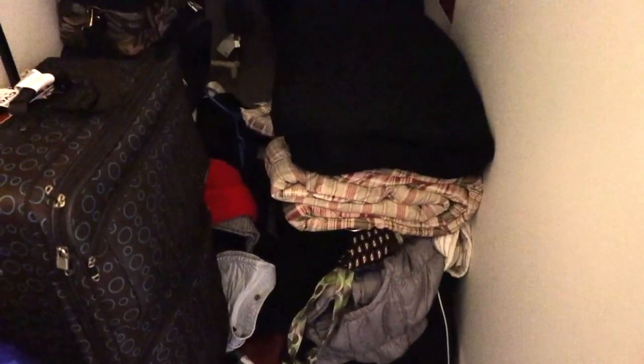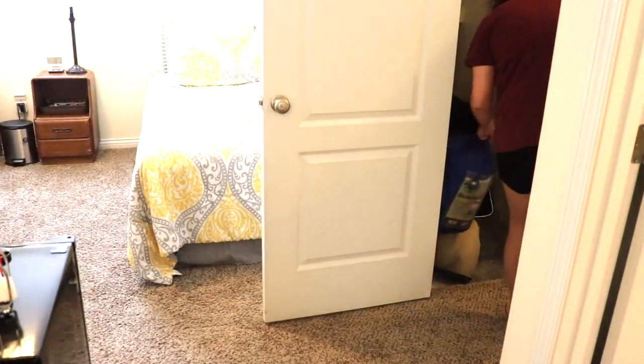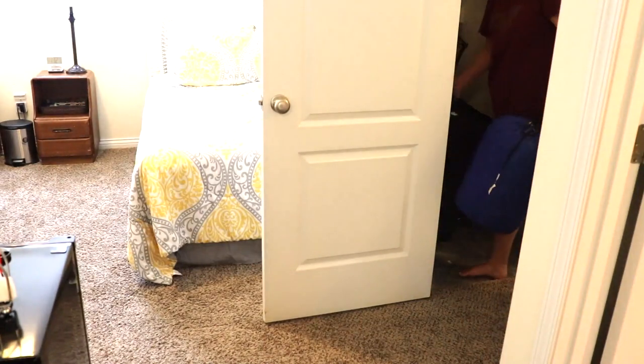Hey y'all! Welcome back to my channel, Kentucky Fried Fun. Welcome if you are new, and welcome to day three of Shauna Rae's August Week of Cleaning Challenge.